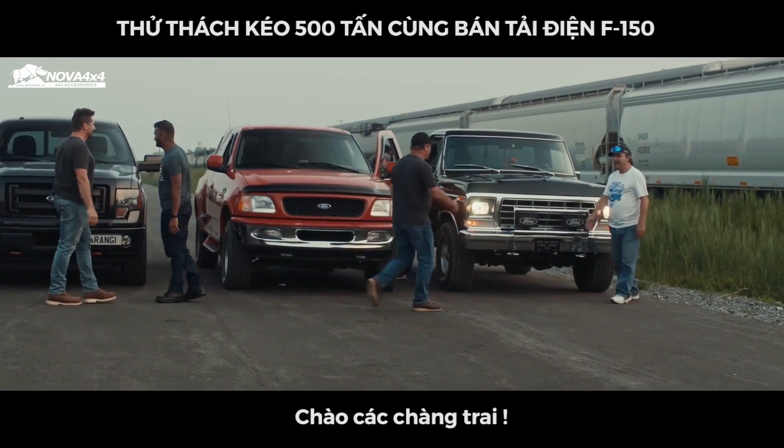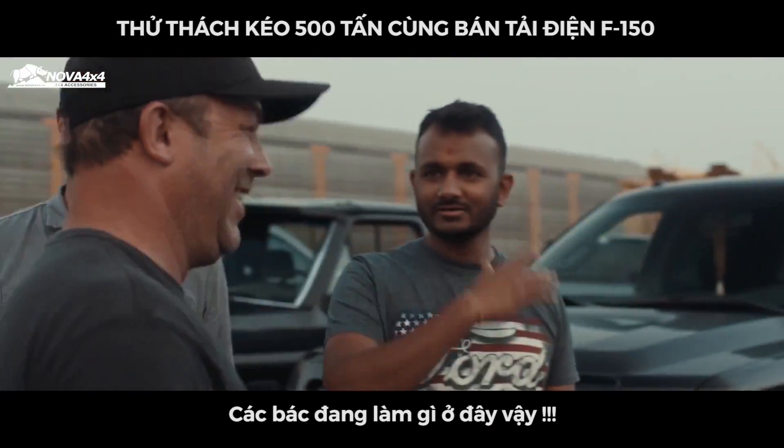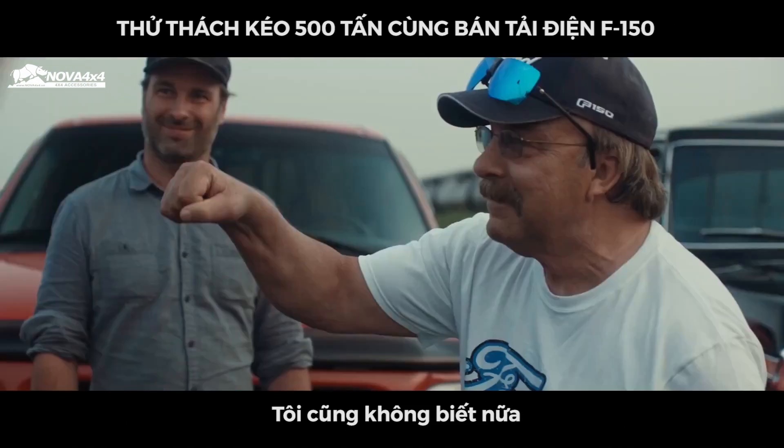What's happening, guys? What's happening? How are you doing? Good job. Brian, how are you? How are you doing? What do you guys think we're doing here? I have no idea. Let's get this party started.